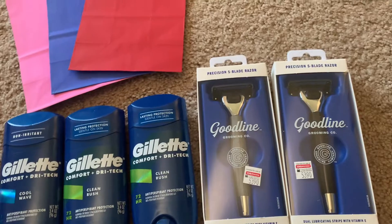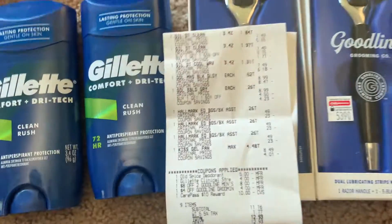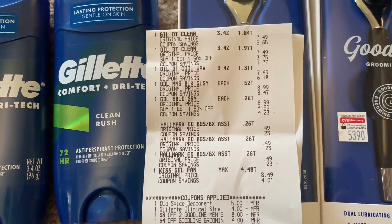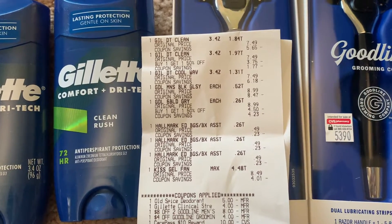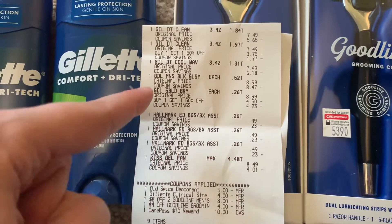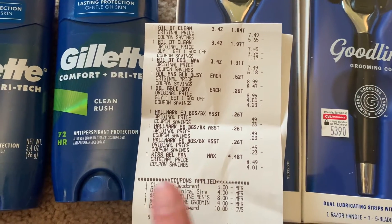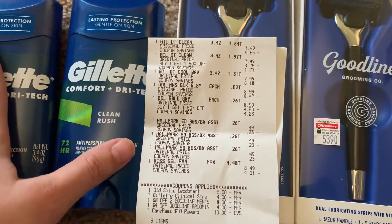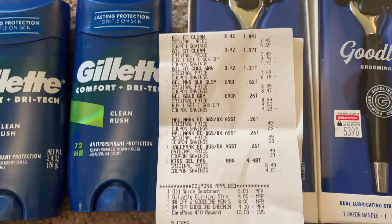I had some awesome CVS coupons, so let's take a look at my receipt. The first three items are the Gillette deodorants, the next two are the Goodline razors, then I have the three Hallmark bags, and then the Kiss nails. With the Gillette, I had a manufacturer coupon in my CVS app for $5 off three.